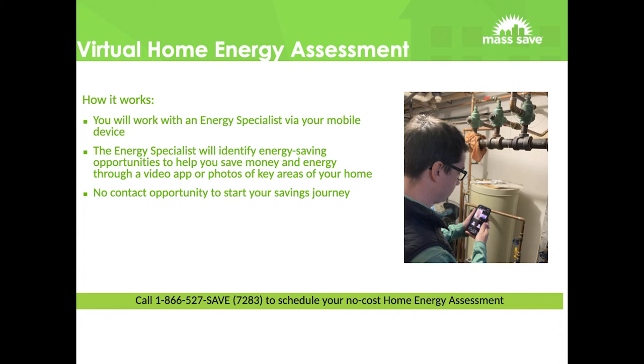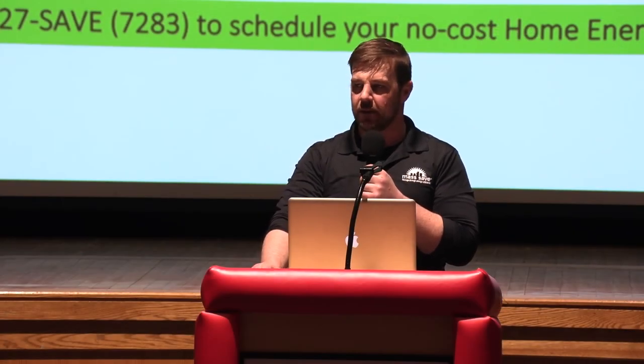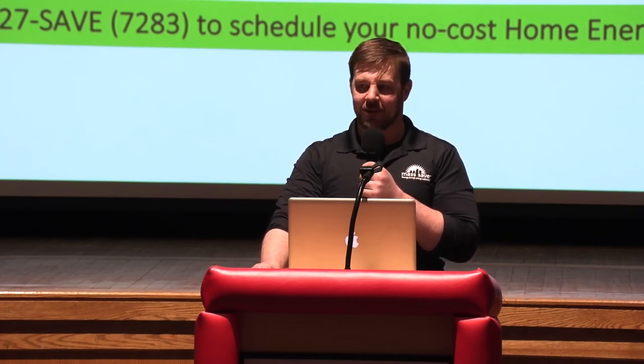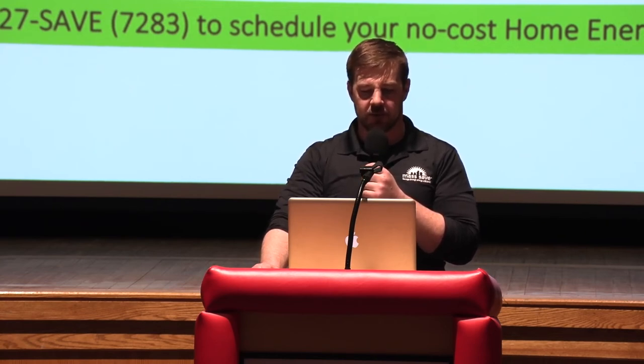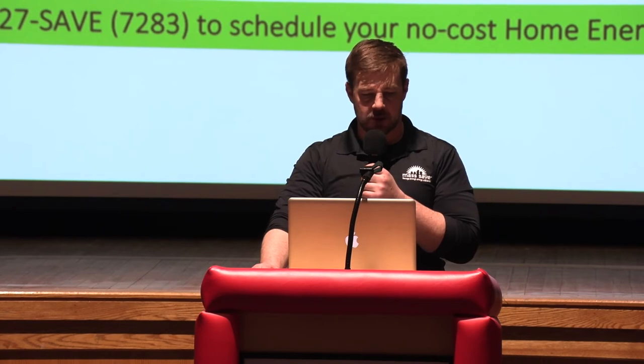In the era of COVID, we brought out a new product: the virtual home energy assessment. Virtual assessments work basically the same as an in-house assessment, only you use video conferencing software — typically Zoom or Duo. You walk around the house, and we look at all the same areas of concern, try to get some pictures. We don't expect anyone to be crawling around in their crawl space or attic, but as long as we can get a visual on the areas, we're able to put together a pretty accurate site visit report and weatherization proposal.